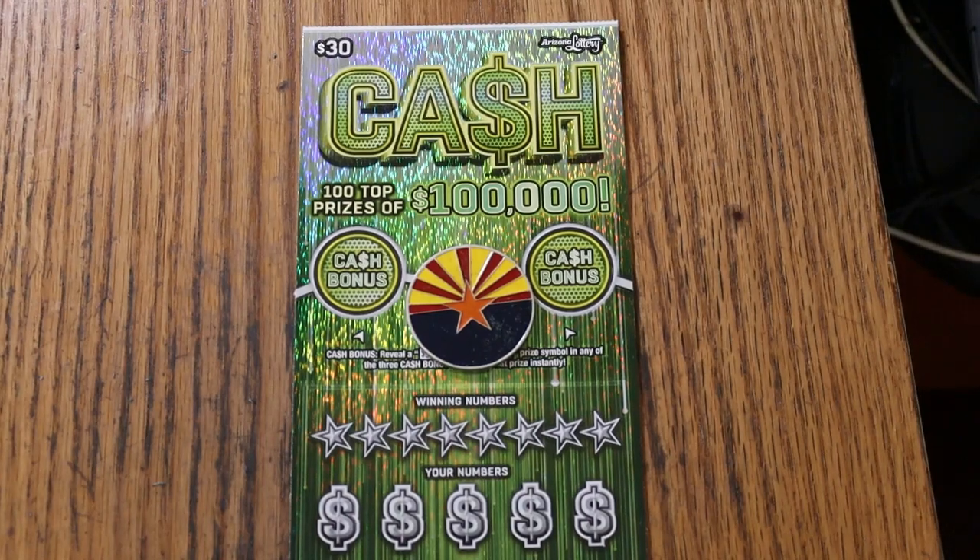What's up, YouTube? AZ Scratchers here, and welcome to the January 23rd edition of the One a Day in January series featuring the Arizona Lottery's $30 big boy Cash.